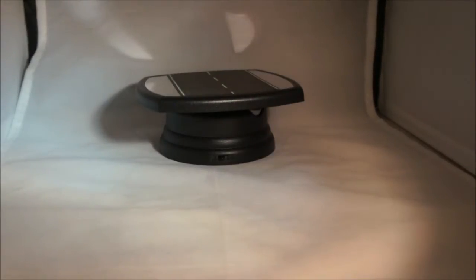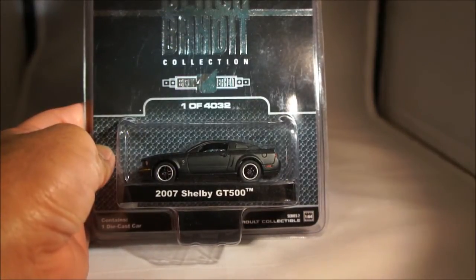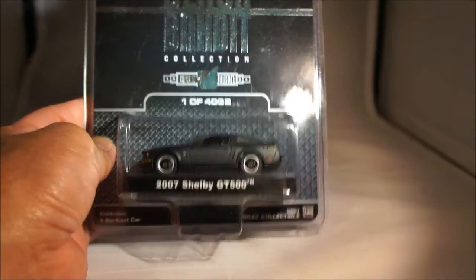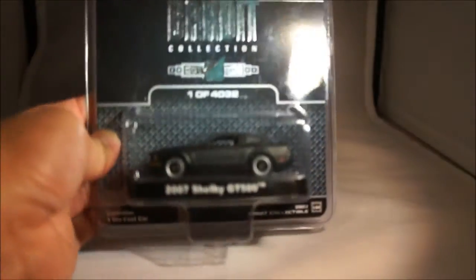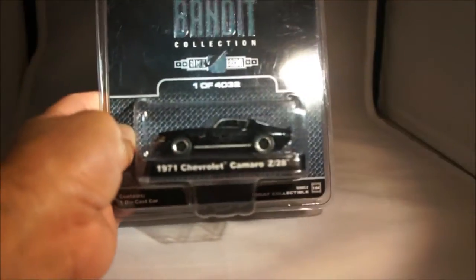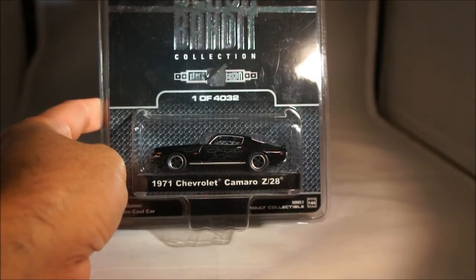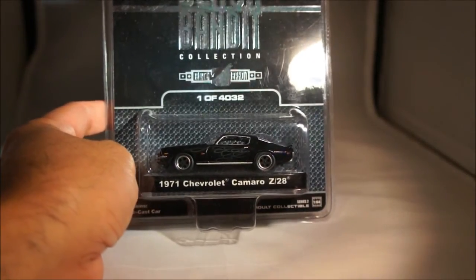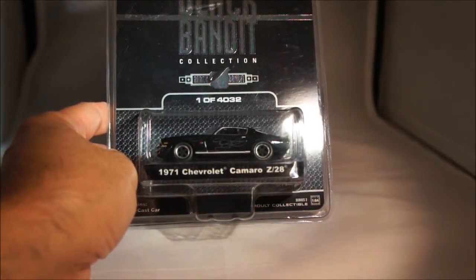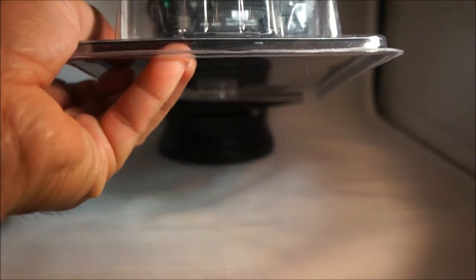Then I have two series two cars. We have a 2007 Shelby GT500, also limited to 4,032 pieces for this series. This is number 1,444. And then the last series two piece is a '71 Chevy Camaro Z28. Similar to the other one — gloss black, but the outline of the flame is a flat black. Nice piece. I like the rims on this one. This one is numbered 3,216.